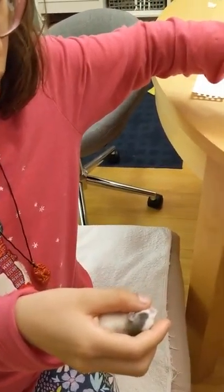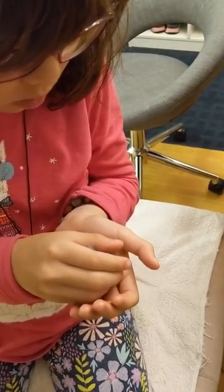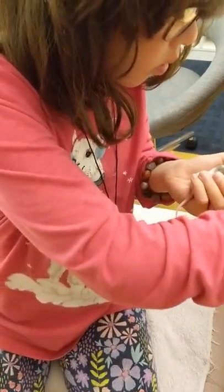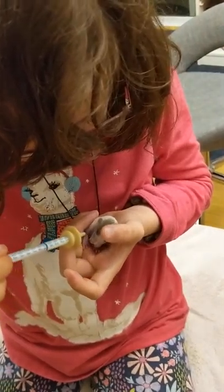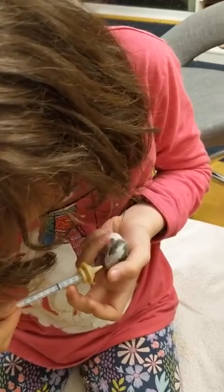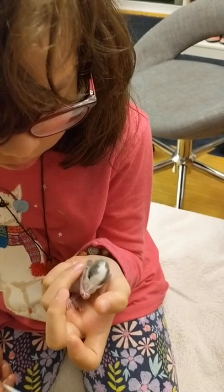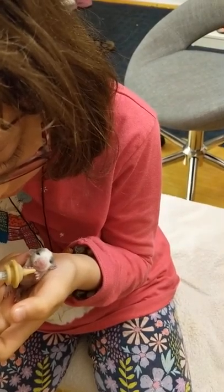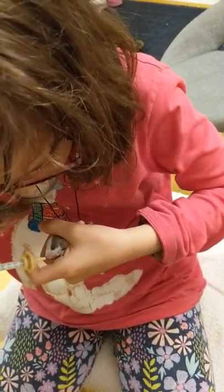We could literally start trying to introduce some mashed-up rat blocks — lab blocks mixed with milk — and it might even be able to start eating that soon. When it gets to the point where it can eat solid food, it basically doesn't have to rely on competing with its siblings to get food. At that point we know the rat's going to survive.